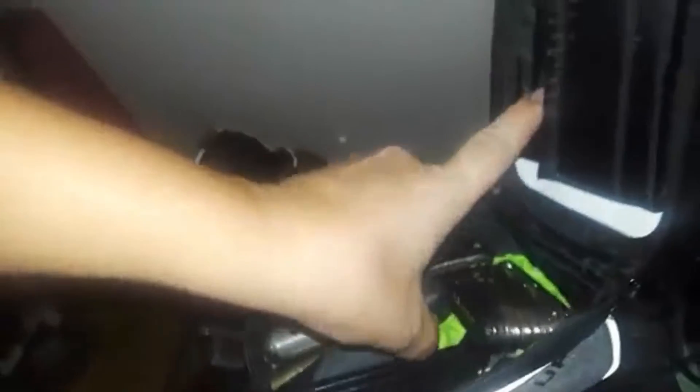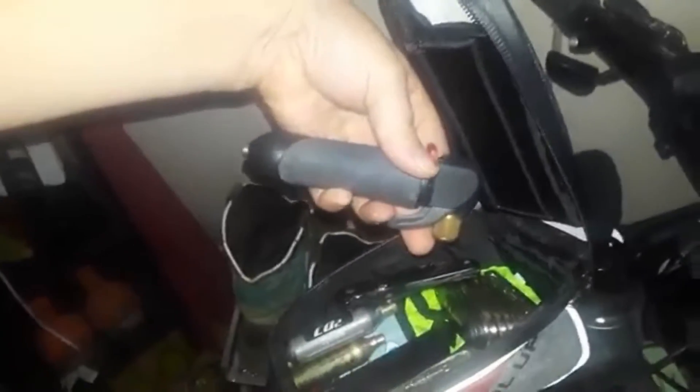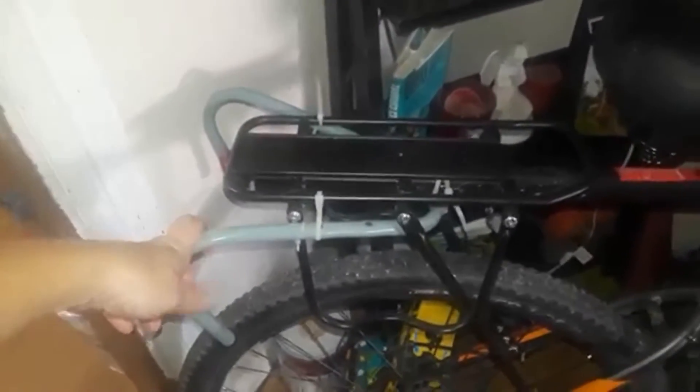Inside my front pack bag I have all my tools. One of my favorite things is my quick tire pump, and that's a lot of stuff I would use on my road bike as well. I also have a light, and that'll be helpful when I go camping. Looking at the back, I had to modify the back rack because my panniers kept hitting the back of the bike.